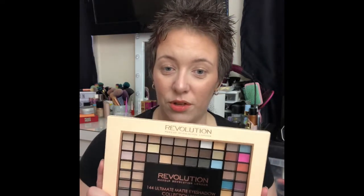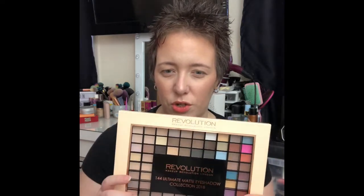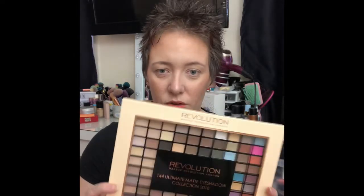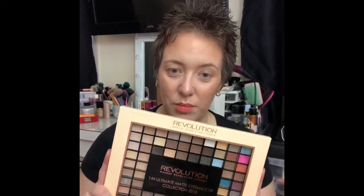Hi guys, welcome back to the Bolland Family channel! Today I have something a little different called palette bingo. I've decided to use a palette I got free with a purchase I made a few weeks ago — Revolution Beauty were doing a special offer where if you spent so much, you got a free palette. It's absolutely huge — as big as my head — and there are 144 shades in this palette.